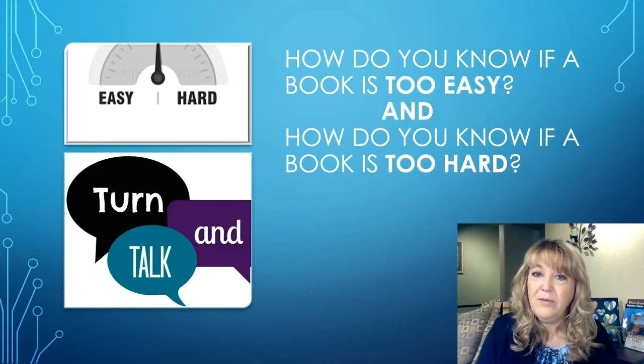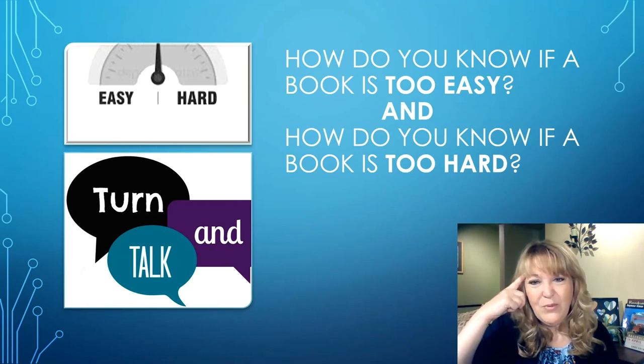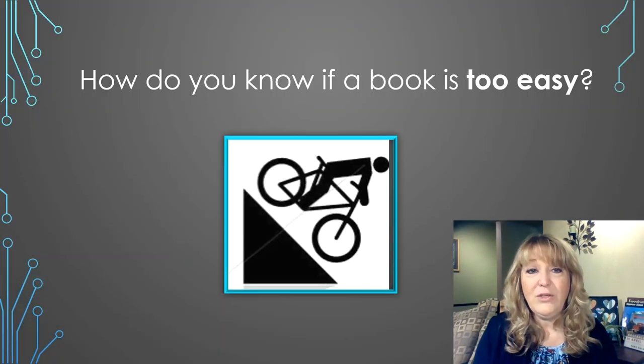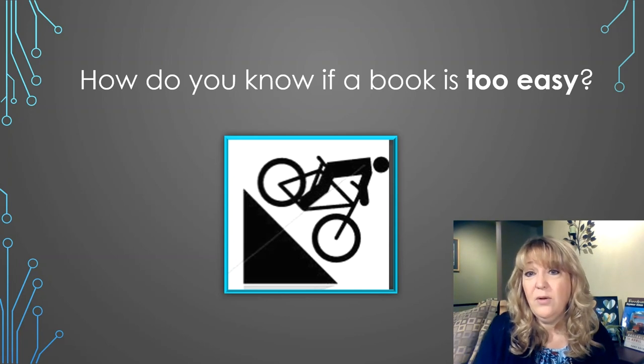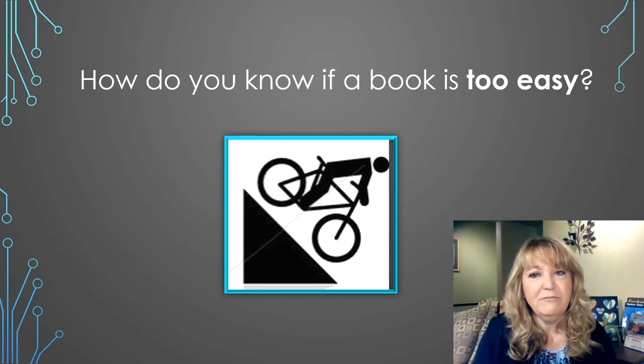How do you know if a book is too easy? And how do you know if a book is too hard? Think about those two questions for just a moment and go ahead and turn and talk to your partner. You might have said that a book is too easy if it only has pictures, or it has pictures and only a few words. You may have said that a book is too easy if you know every single word and you can read it really fast.